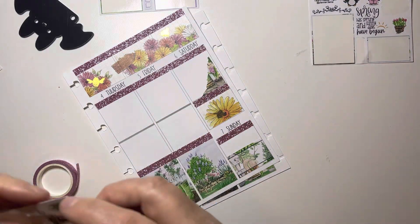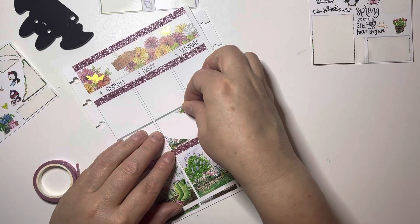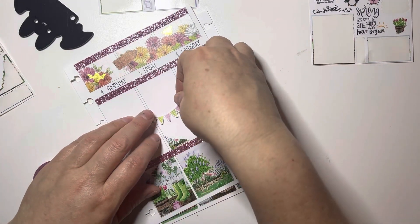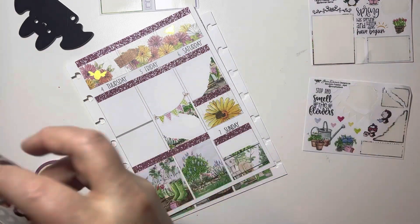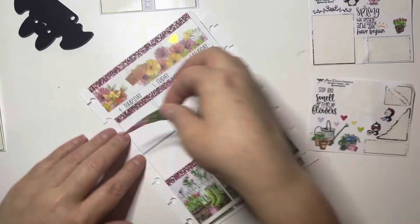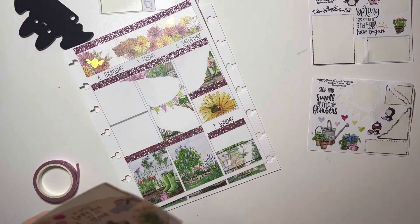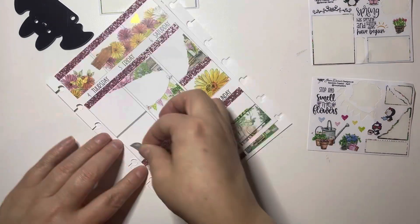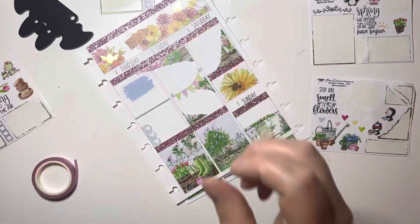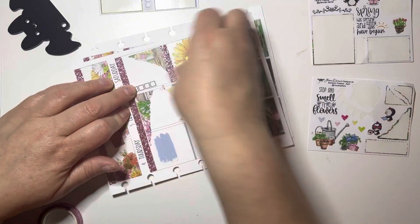Look how pretty this turns out! All I used was the bottom washi from Planners Anonymous, which I thought really matched the boxes — of course it's with the bees and the flowers — and then the full boxes. With everybody's freebies, I think I used six freebies total, and I had more than enough to completely do a full plan in my B6. I think it turned out amazing, and I still had tons left over.